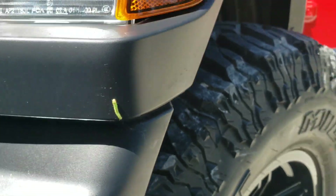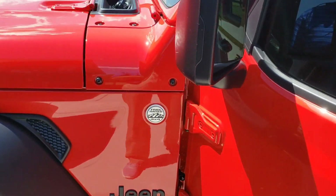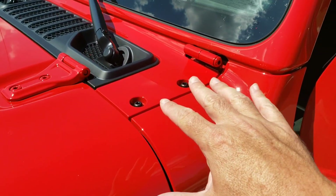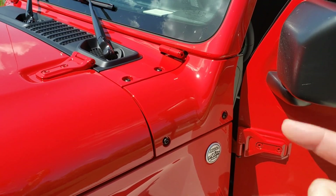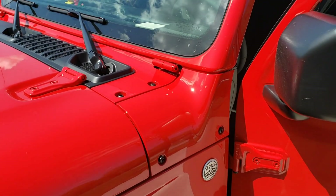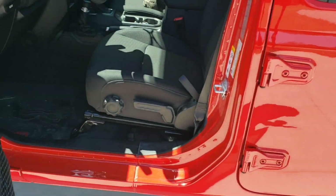Looks like we got a friend hanging out with us. So my next project is going to be to mount some cube lights on here. I ordered some brackets last night and I'm in the process of trying to order some rigid cube lights, but we'll talk about that more later — seems like they're on back order at the moment.